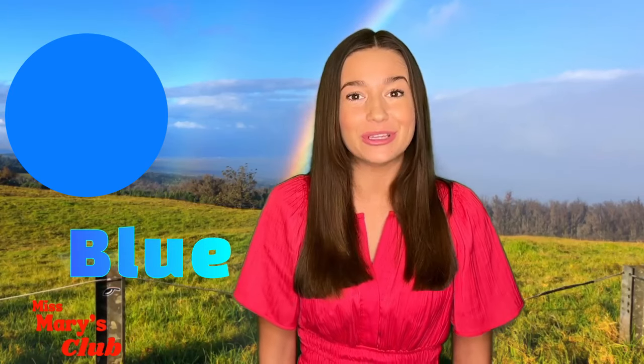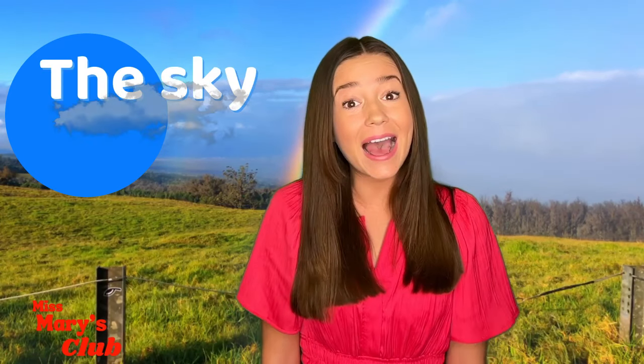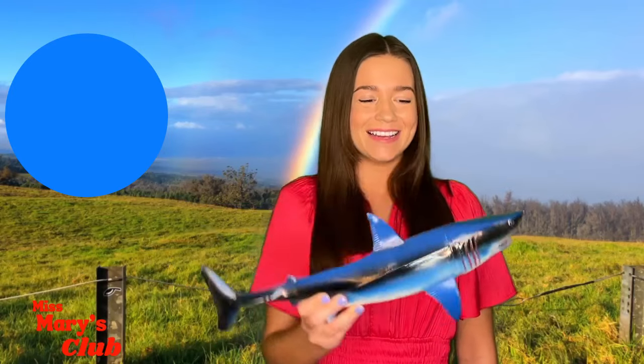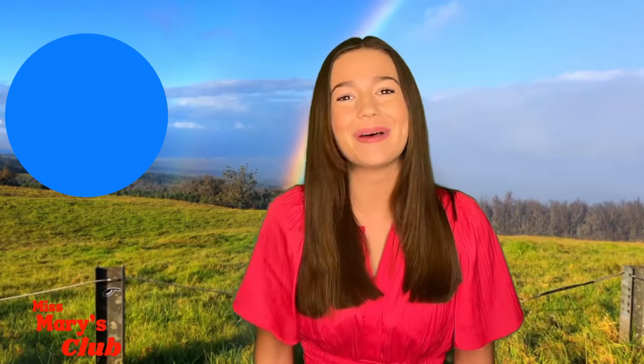Can you say blue? Good job! What are things that are blue? Maybe the sky? Or blueberries? Or even a blue shark! Let's learn about things that are blue!